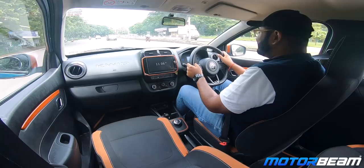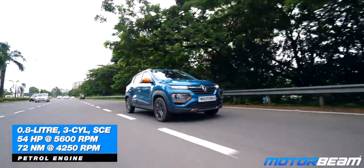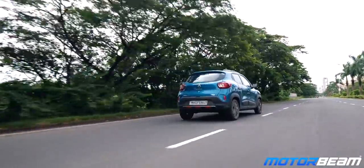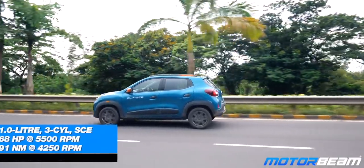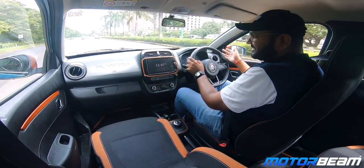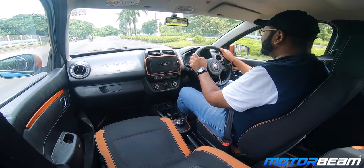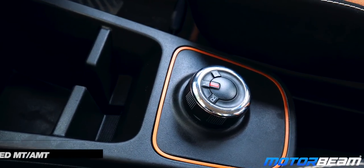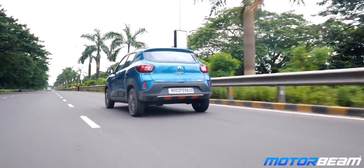Driving the Renault Kwid first — both these cars come with the same engine options. The smaller engine is an 800cc 3-cylinder unit making around 54 horses and 72 Nm of torque. I am driving the one-litre Kwid AMT; the one-litre engine makes around 68 horses and 91 Nm. In terms of drivability it is just about decent — not particularly punchy or responsive, but it does its job well for city driving and occasional highway use. Low-end response is just about fine; the engine takes its own time to pick up pace. The 5-speed AMT is good for convenience but not as butter-smooth as a proper automatic, though no car in this segment comes with a proper automatic.